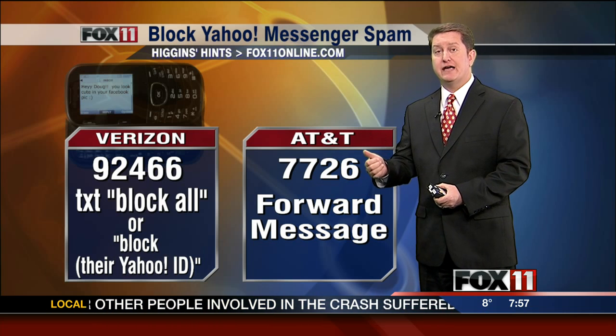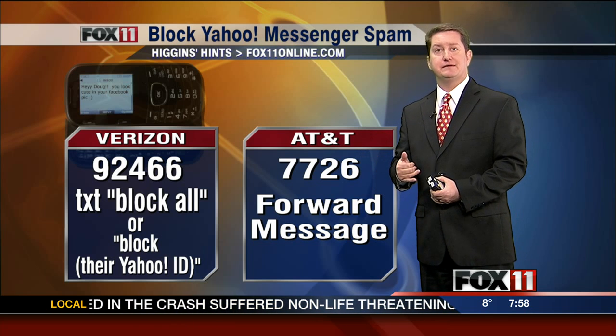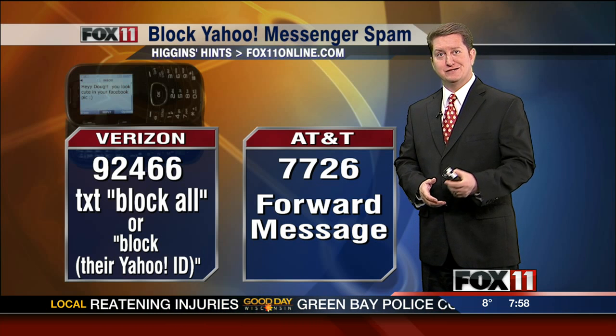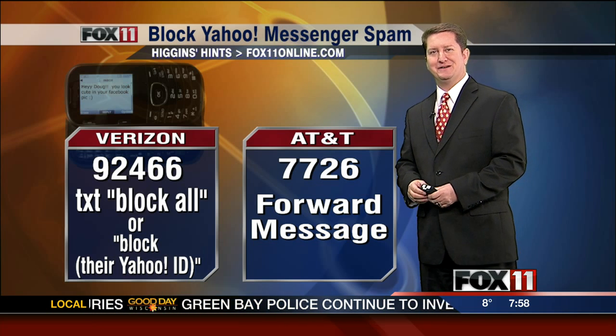If you have a different type of carrier, I suggest you give them a call if you're having spam as a problem, because they all have different ways that you can block it with your phone. That's a look at this week's Higgins Hints. Stay with us — more to come here on Good Day, Wisconsin.